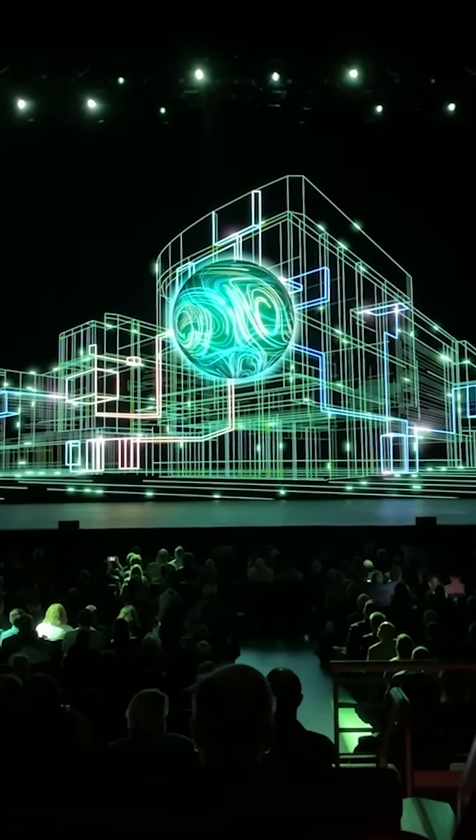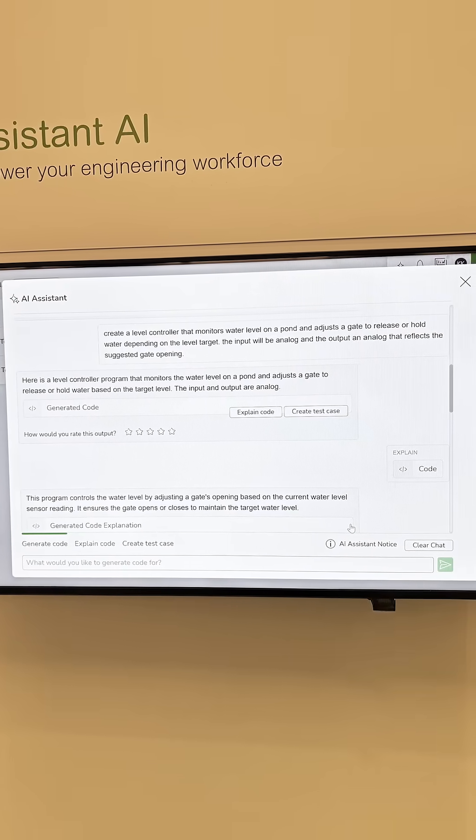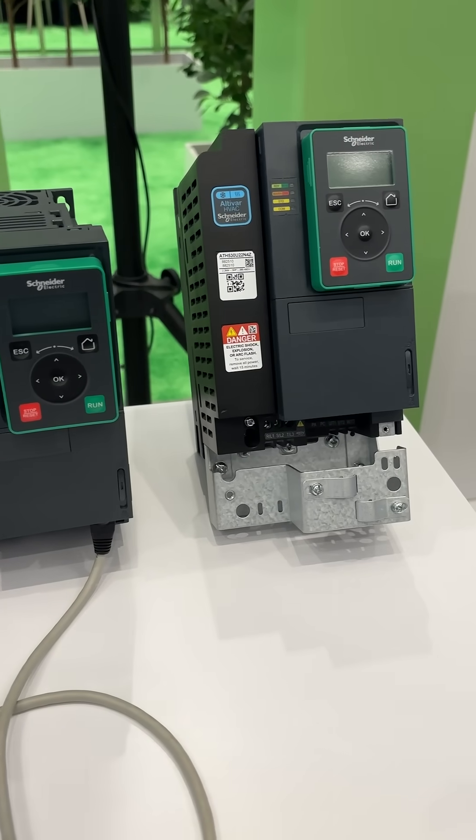Tied for fifth are two products that are not quite available yet. First is Schneider's Assistant AI, which is part of their Automation Expert platform. And second is Schneider's next generation of HVAC drives, which are due out sometime next year.